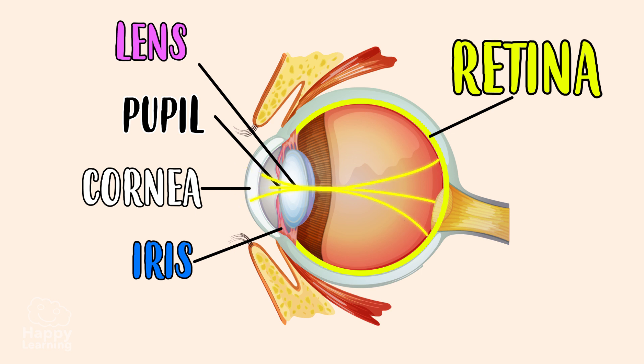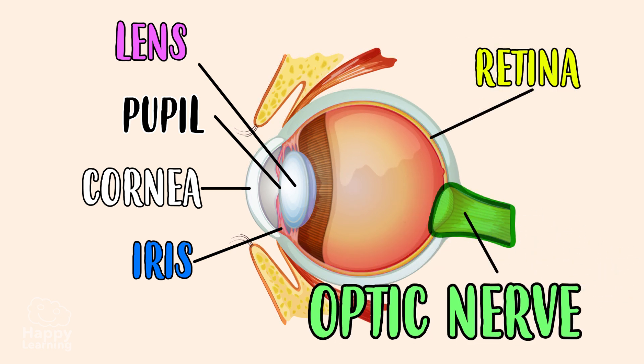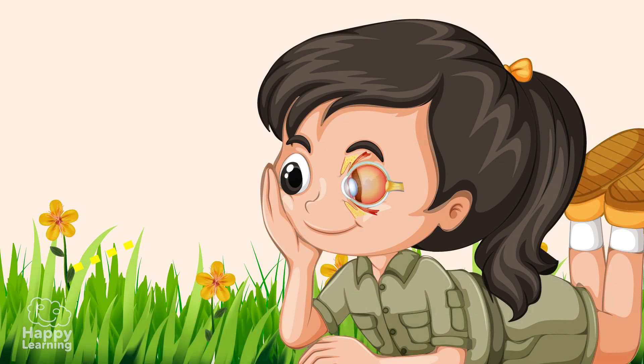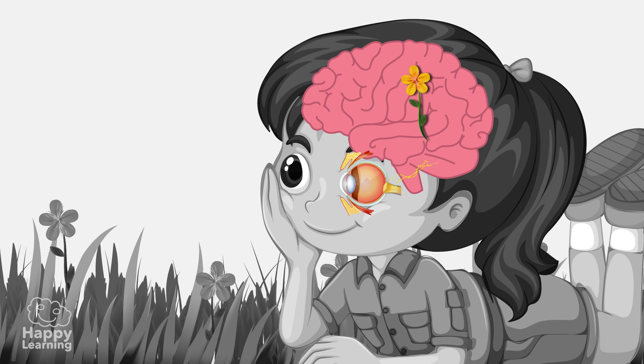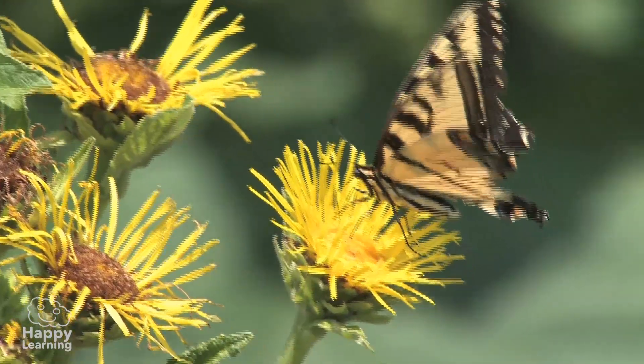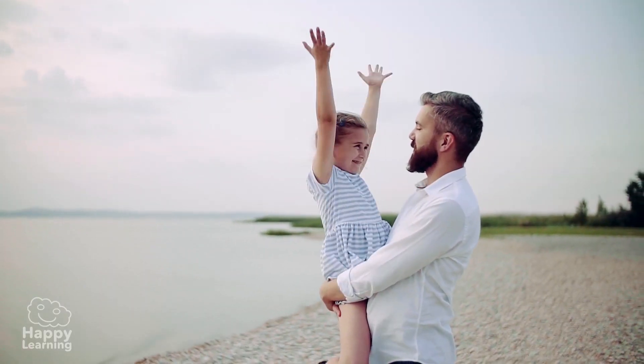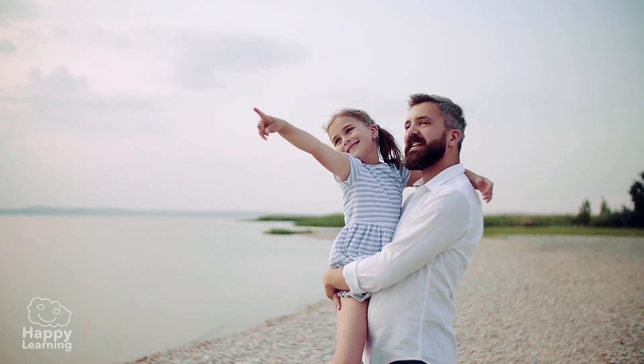Finally, the retina receives the light and transforms it into electrical signals, which are then sent through the optic nerve to the brain. It is there where they are converted into mental images, which are what we actually see. It's amazing to think that all of this is done by our body in less than a second, isn't it?